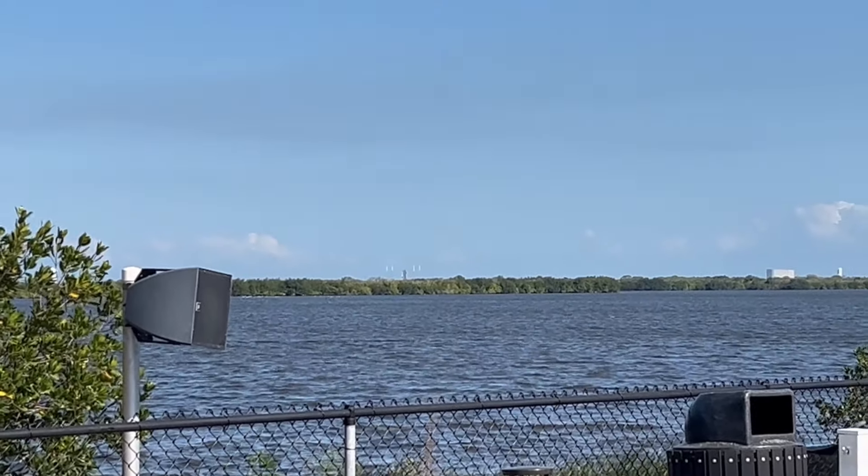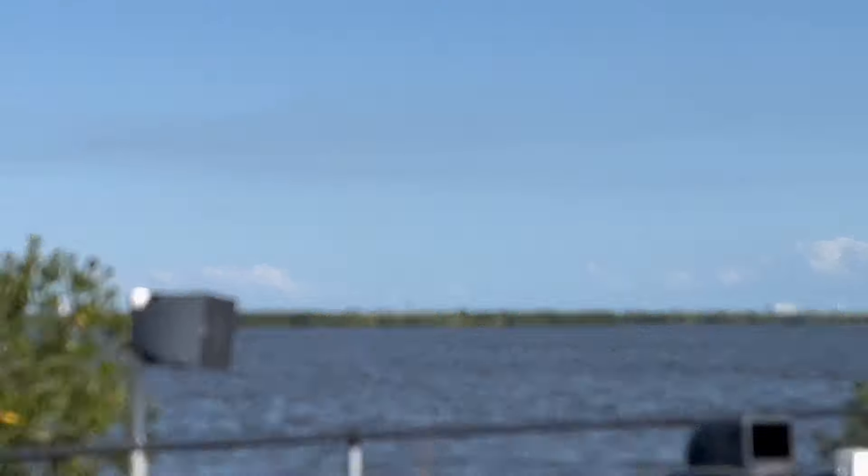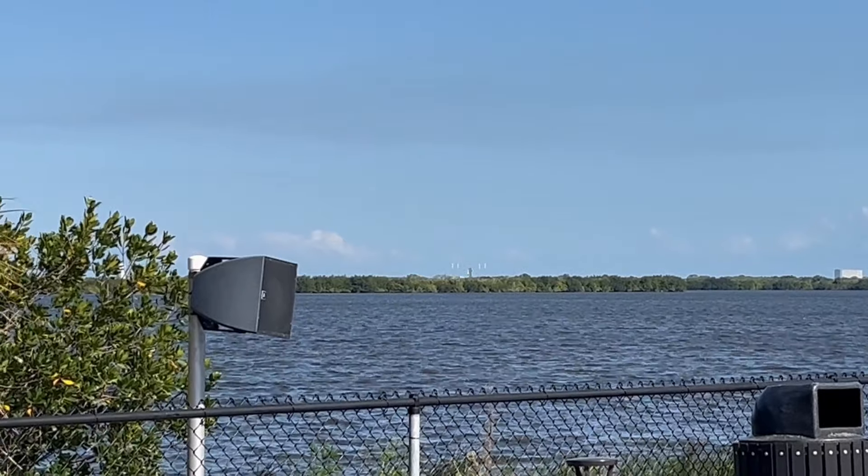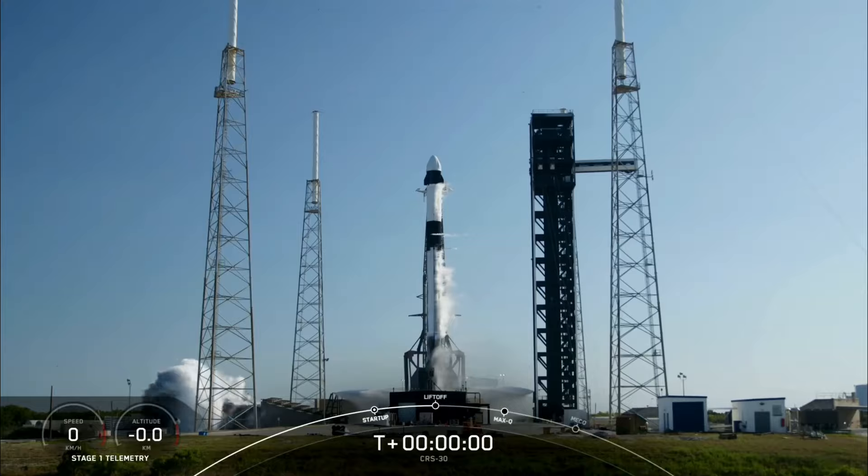Finally, after a long and awesome day at the Kennedy Space Center, the crowd began the countdown: 9, 8, 7, 6, 5, 4, 3, 2, 1 — launch!